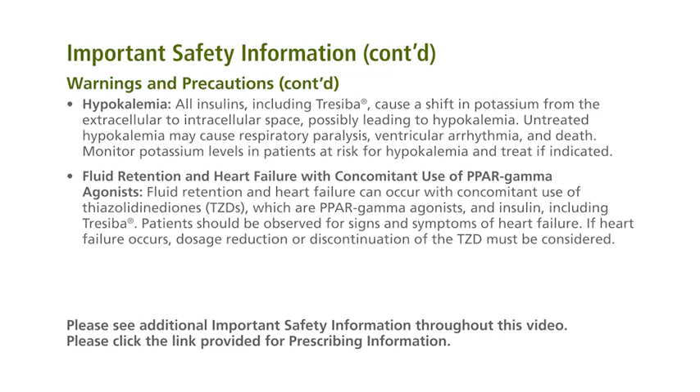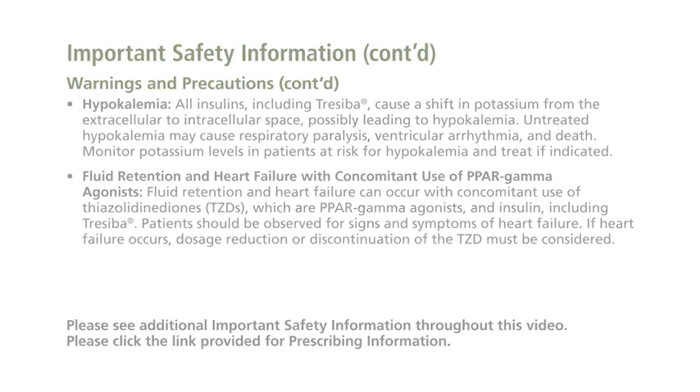Fluid retention and heart failure with concomitant use of PPAR gamma agonists: fluid retention and heart failure can occur with concomitant use of thiazolidinediones (TZDs), which are PPAR gamma agonists, and insulin, including Traceba. Patients should be observed for signs and symptoms of heart failure. If heart failure occurs, dosage reduction or discontinuation of the TZD must be considered.